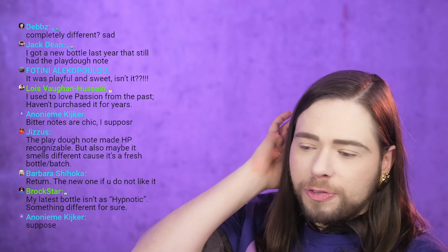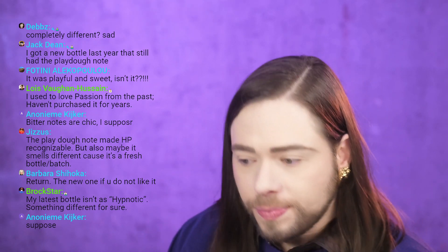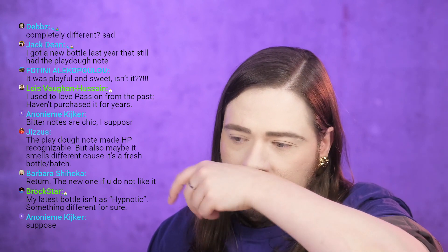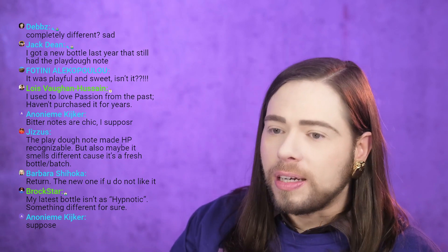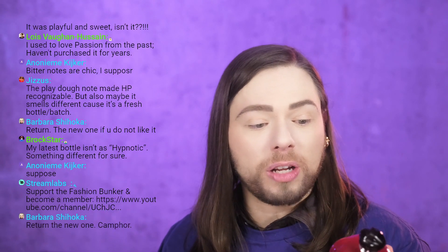It might smell different because it's a fresh batch and hasn't gotten its oxygen yet, but it's dry and dusty and leathery. The older one is more bitter almond and vanilla. I'm not saying it's bad — it's different. If you like a drier version of Hypnotic Poison — a dry, dusty, almost tobacco-esque suede leather version — then this current formulation might be something for you.